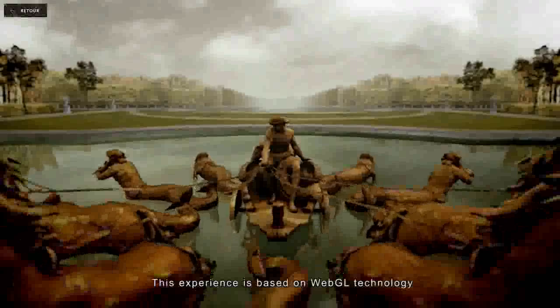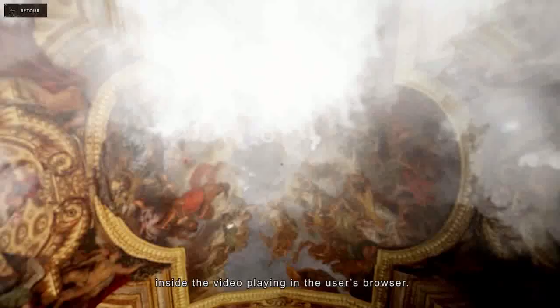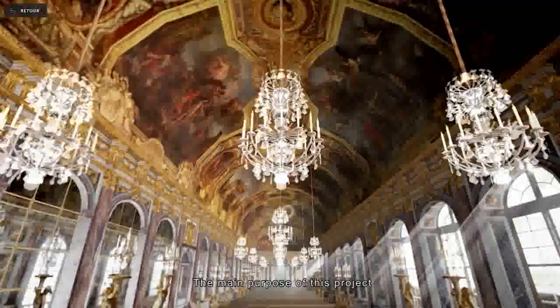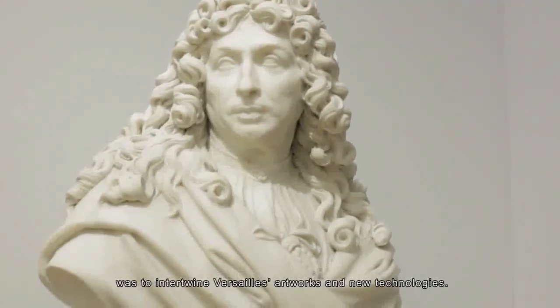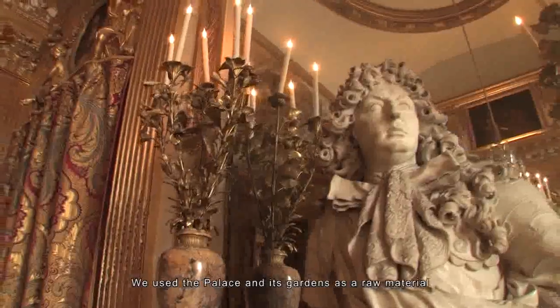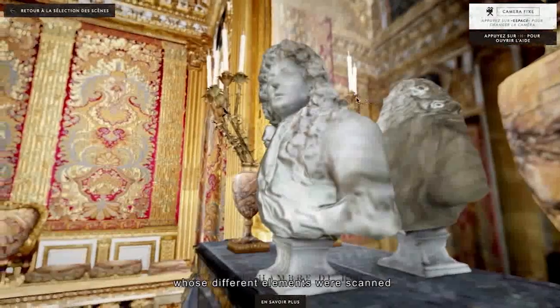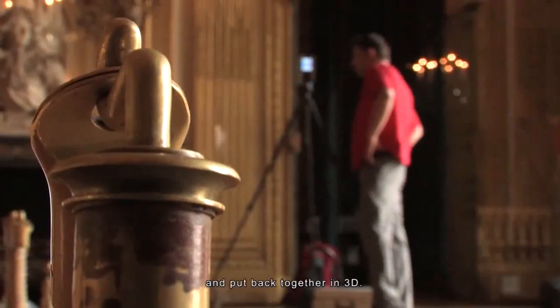It is focused on a web technology which allows camera control within the clip playing inside the user's navigator. The goal of this project is also to connect the art of the Palace with new technologies. Starting from the primary material — the Palace of Versailles and its gardens — they scanned various elements to be reconstructed in 3D.